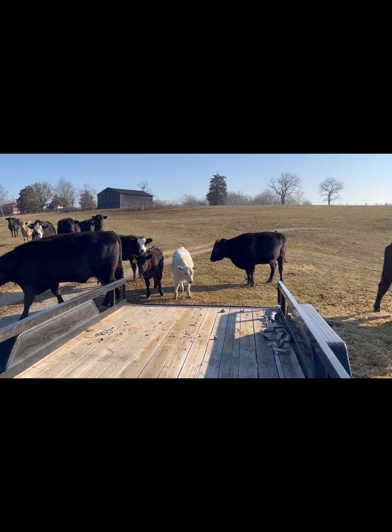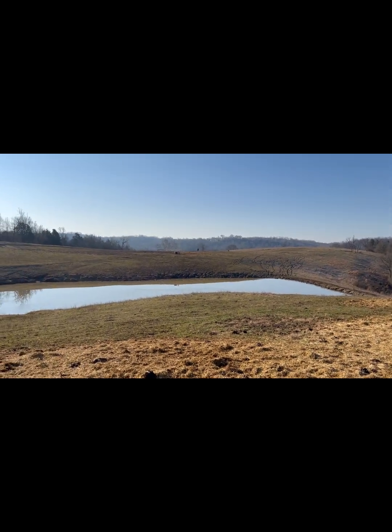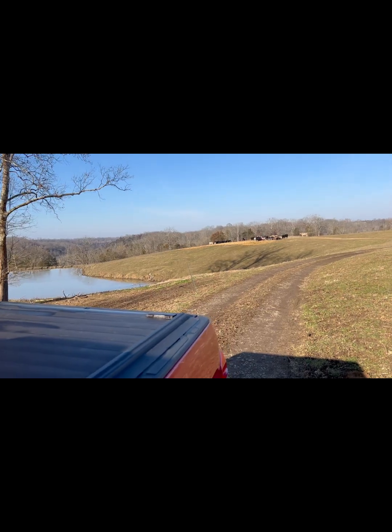They stepped on my gate and it made a noise. I just checked my map and confirmed that the Kentucky River is right over that ridge — we are in southern Fayette County.